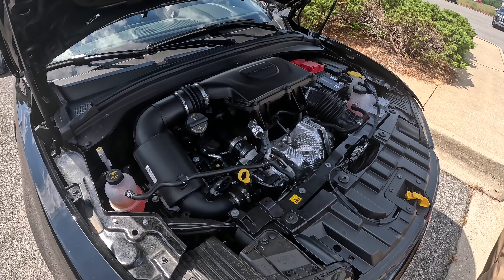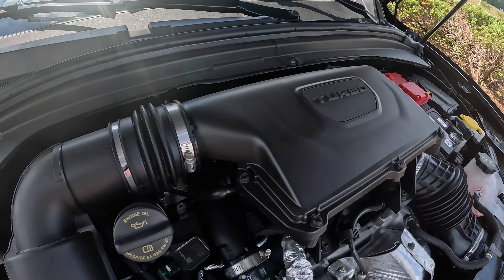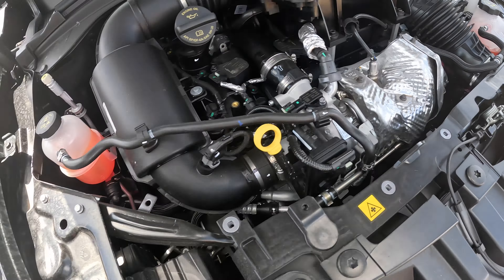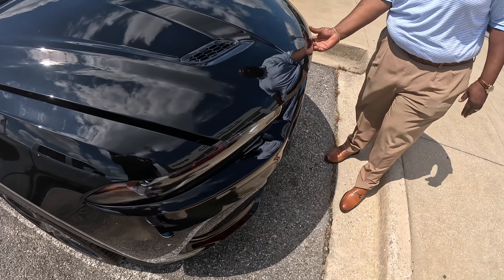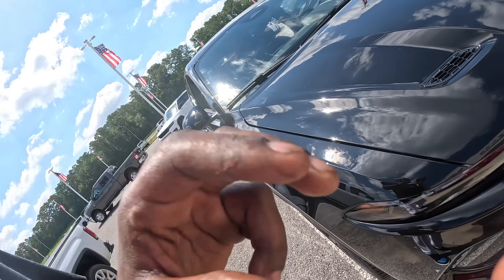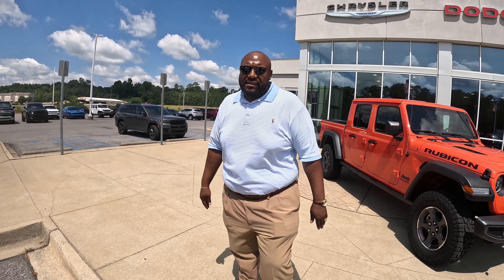What is it — 2.0? 2.0 turbo. Y'all put that dog out there and let him hunt. Sucking in there man, juice all the horsepower you need. Lane departure warning, port collision warning, got all the safety features and everything you need. All right, ready to get into the drive?